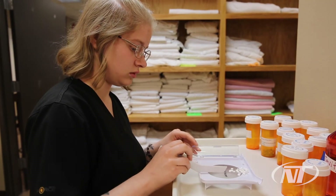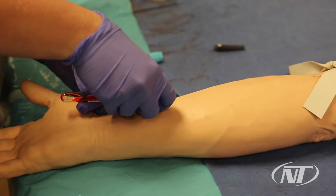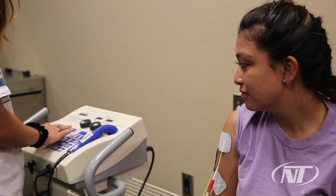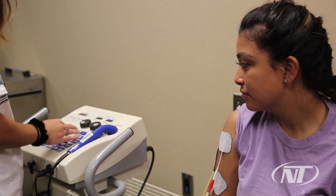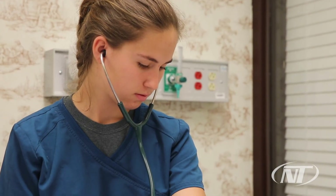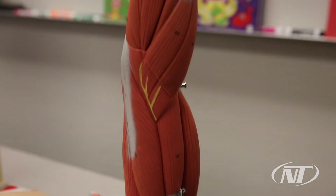In health careers in general, there are so many options — not just nursing, not just doctor. There's phlebotomy, there's sonography, taking ultrasounds, physical therapy assistance. So you have such a wide variety and it's a huge career field and we're essential. Health career individuals are essential, so there's always going to be the need for us.